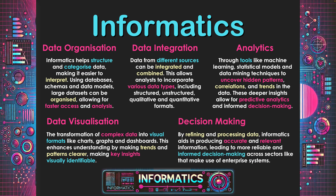The final category is decision making. By refining and processing data, informatics aids in producing accurate and relevant information, leading to more reliable and informed decision making across sectors making use of enterprise systems. Having systems that make use of informatics greatly benefits the enterprise, because we're bringing all our data in, converting it and creating meaningful visualizations that support decision making. Through the use of analytical tools, informatics can help with goal setting and future planning, leading enterprises to success.